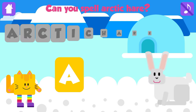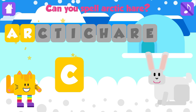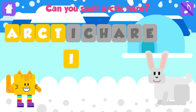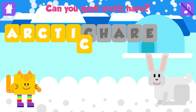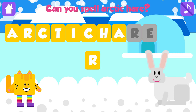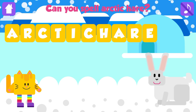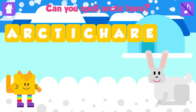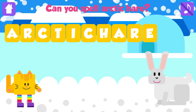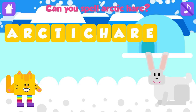Can you spell arctic hare? A. Fantastic. R. Awesome. C. Great job. T. Fantastic. I. Awesome. C. Awesome. A. Fantastic. R. Fantastic. E. Arctic hare. A, R, C, T, I, C, H, A, R, E. Arctic hare. Nice job.